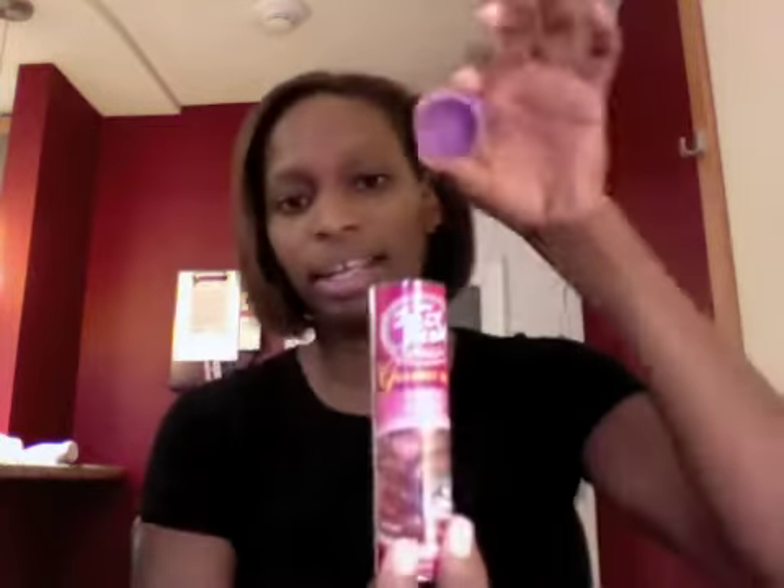I'm going to try the cranberry apple. I want to try all of them, but I really like cranberry apple. Mmm, it smells good. You see, you take it off — it's like a little capsule.